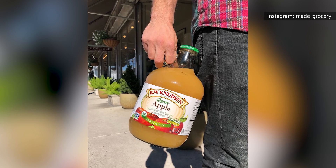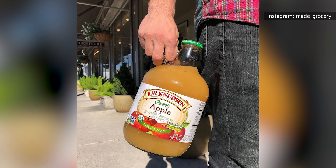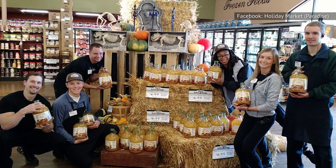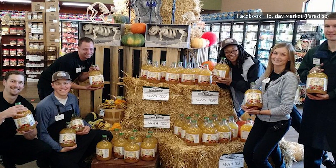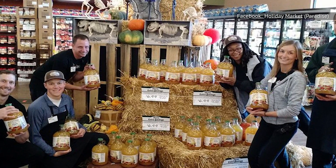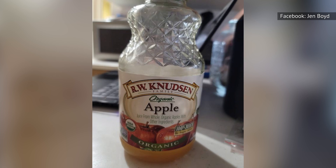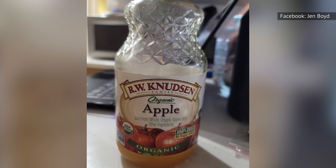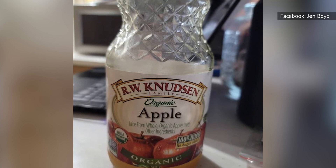The biggest problem with R.W. Knudsen's apple juice is the price. At about $5 for 32 ounces, it tends to run about $2 more expensive than your average apple juice, or even more if you buy it at a health food store. It tastes strongly of apples, with a natural, fresh flavor, so for some people it's worth the extra cost. But if you're looking for a more economical apple juice, there are plenty more options.